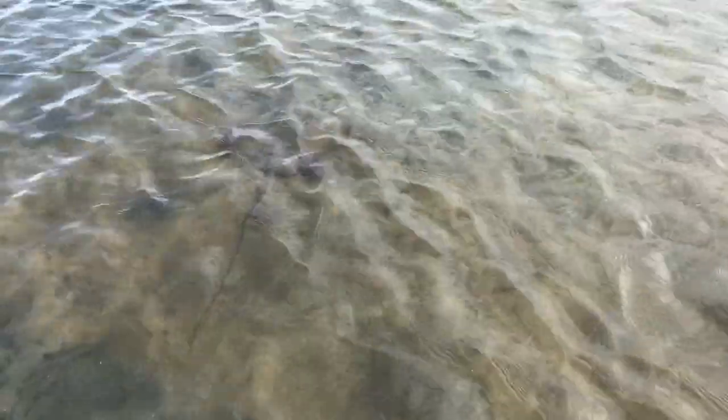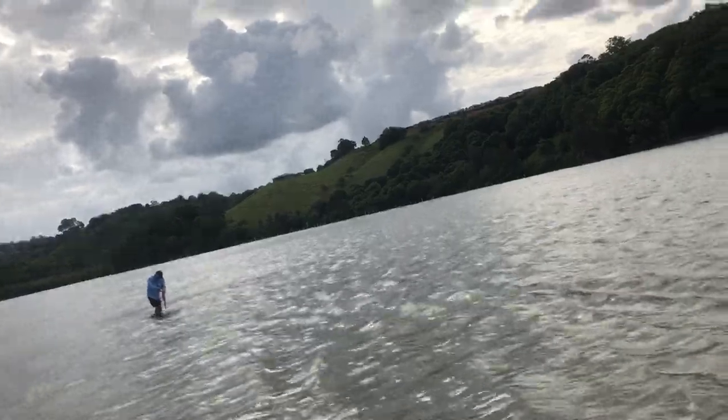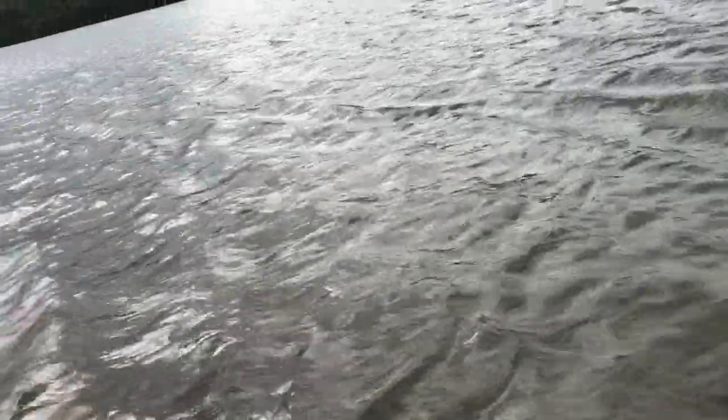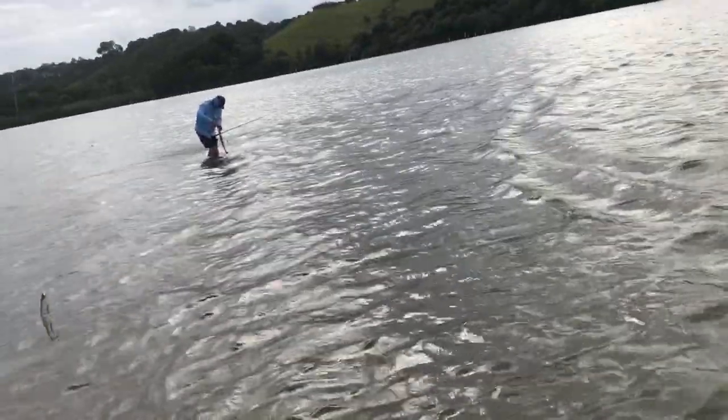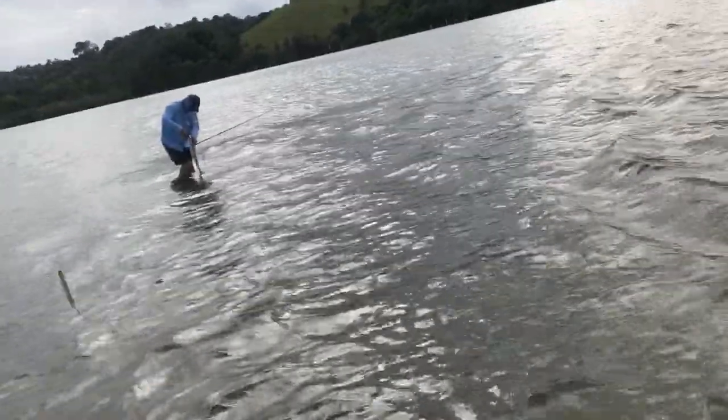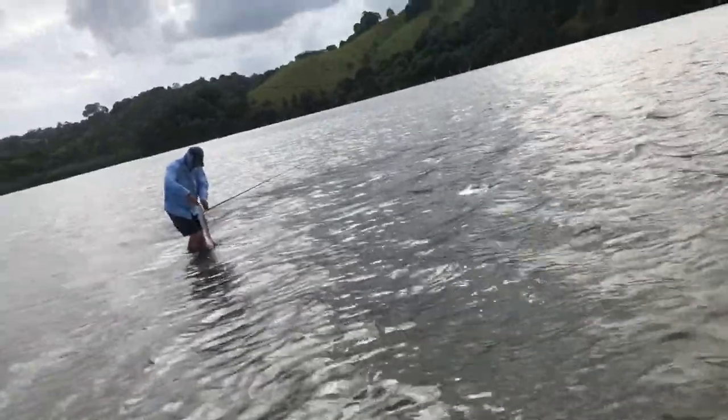Watch these stingrays — they're everywhere around here on the flats. If you don't step on one... Oh! I nearly stepped right on a stingray. That's a good size. It's a ripper.